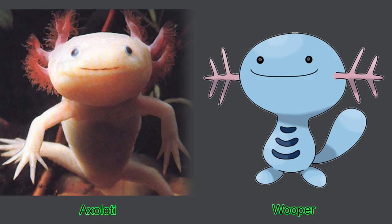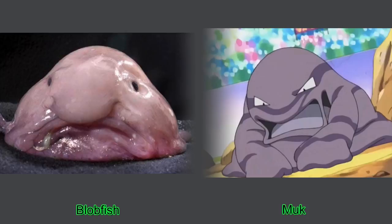Number three, the blobfish. As this deep sea fish usually swims in extremely high pressure environments, it's basically a gelatinous mass. So once removed from the sea, it flops around like a wet bag of poop. If it was pink, it would also look a bit like Ditto.